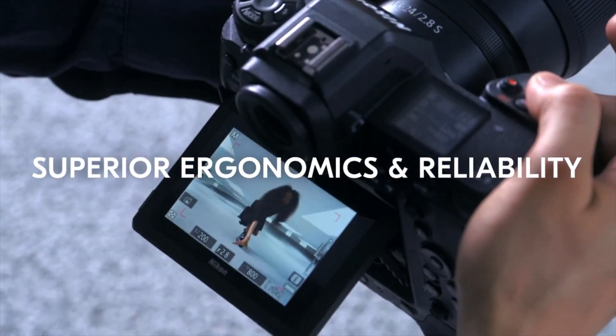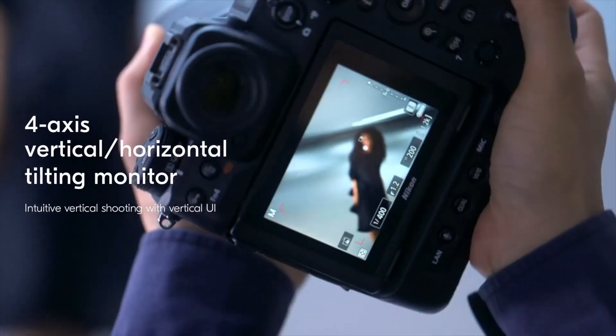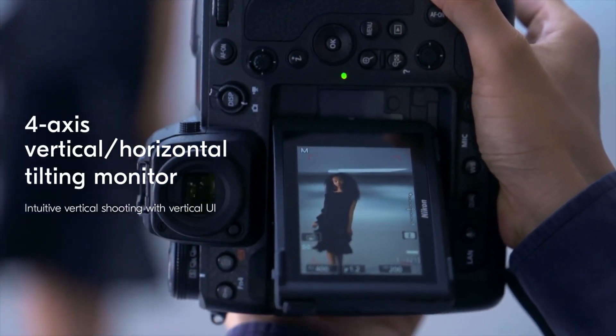The back screen is a 2.1 million dot LCD screen, which absolutely blows Sony out of the water. Come on, Sony — catch up, because you're really slouching here. It's kind of weird because you create TVs; you're like the only TV company out of the three, and yet you're making substandard screens. I don't understand that, but good on Nikon.